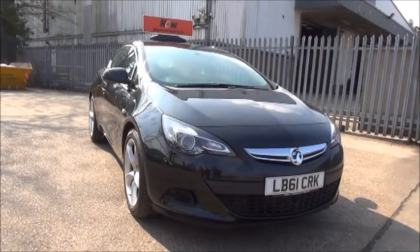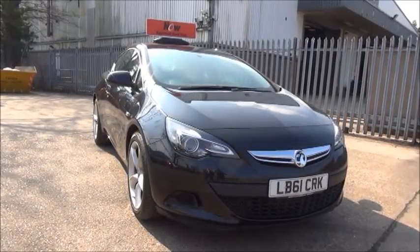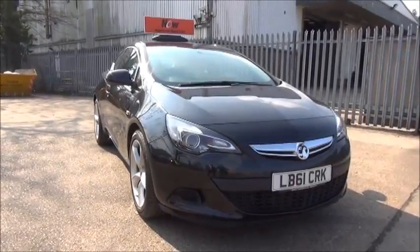This car was first registered in January 2012 and as you can see is on a 61 plate. It has a warranted mileage of 38,626 miles. She has a CO2 figure of 140, which equates to a road fund license fee of £130 a year.